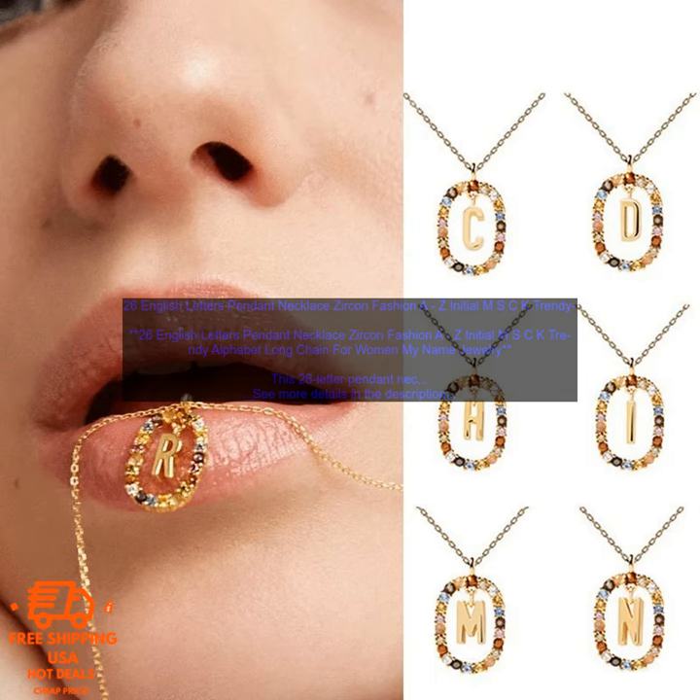This necklace is perfect for any occasion, from a casual day out to a special event. It would also make a great gift for a loved one.